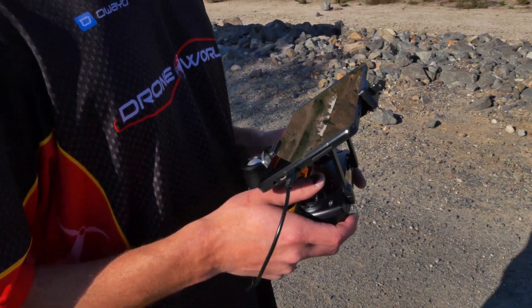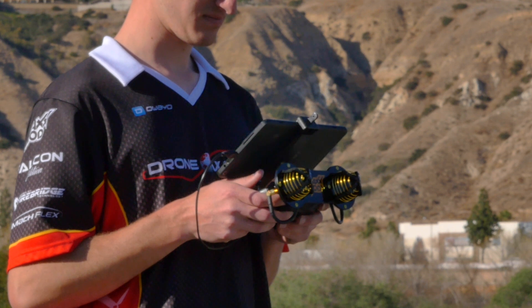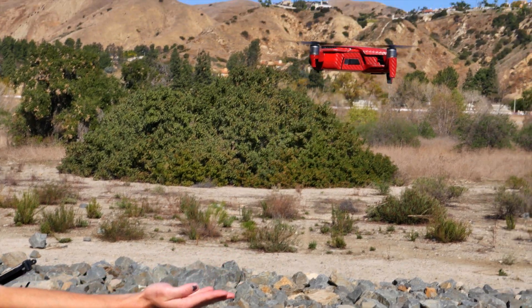Hey, this is Nick at Droneworld. Today we'll be showing a side-by-side comparison of the stock versus our helical antenna to see what happens. And off we go.